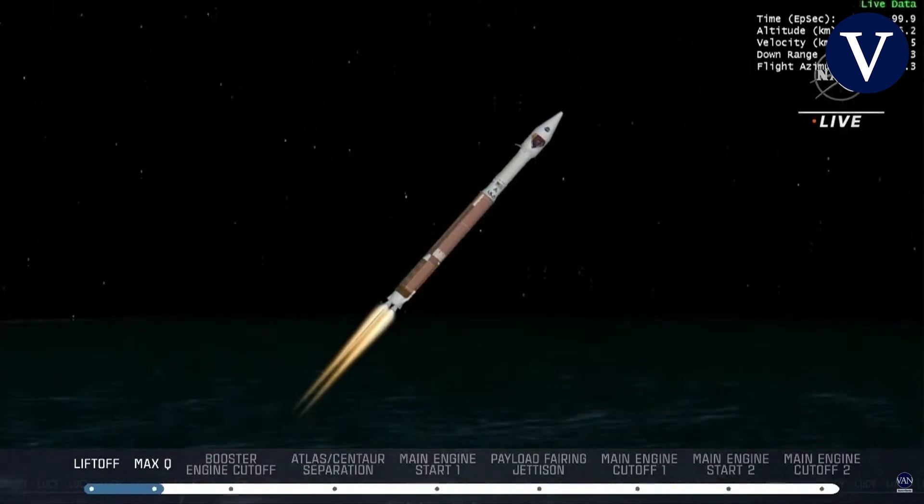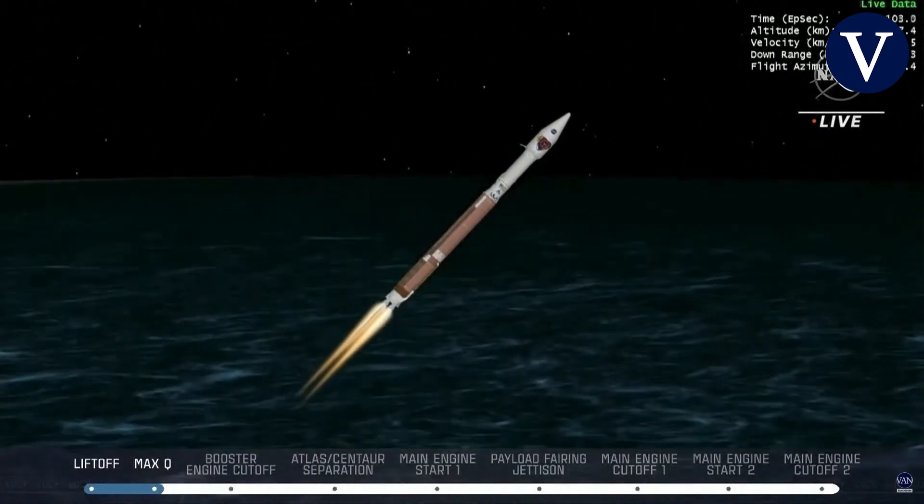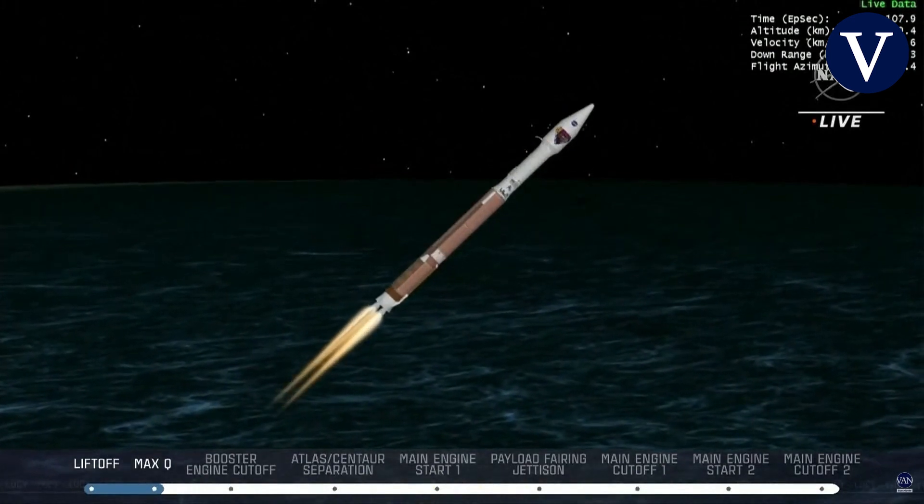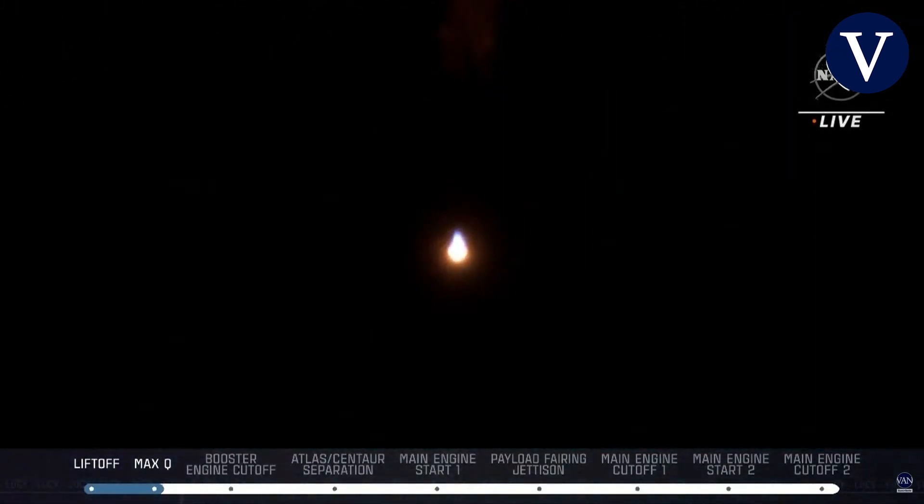The vehicle is now throttling down slightly. RL-180 engine parameters continue to look nominal after the prior adjustment to the thrust level.